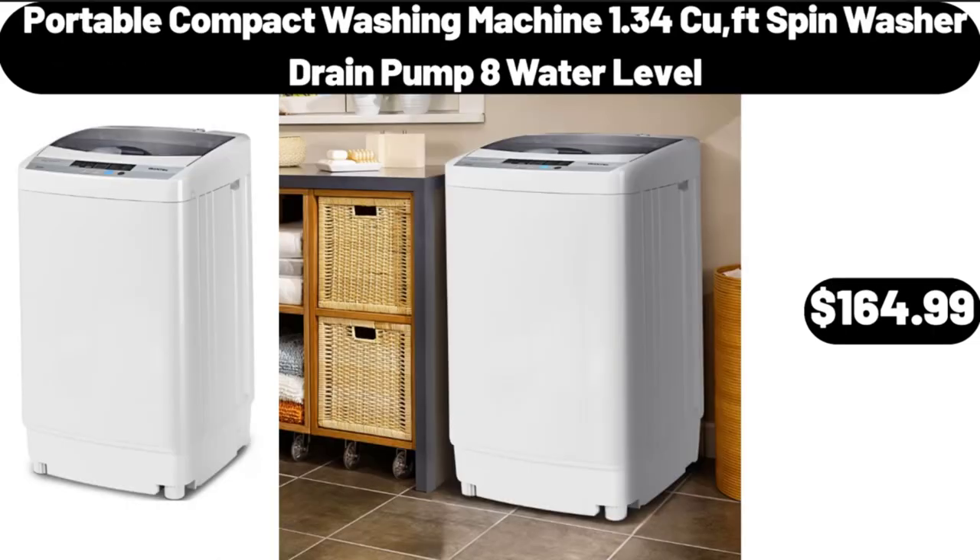Portable Compact Washing Machine, 1.34 CUFT Spin Washer Drain Pump, 8 Water Level, $164.99.